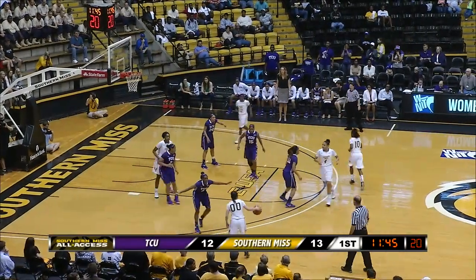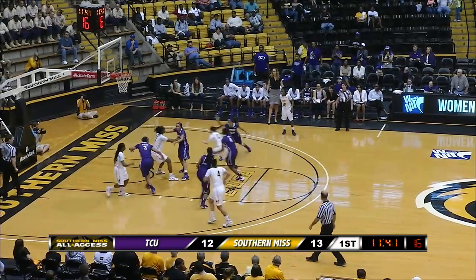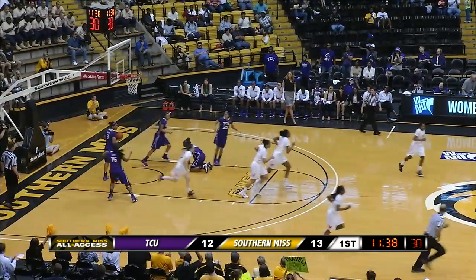Coyne now has it, deep right side directing traffic, going to get a ball screen from Tamara Jones. Curls off the ball screen, gets into the lane, gets right to the rim, high off the window, lays it in.